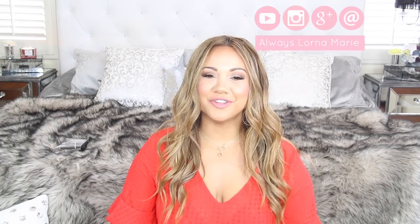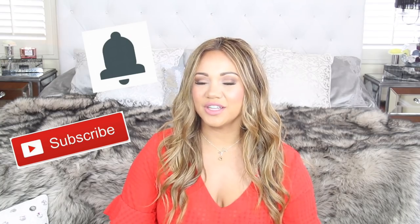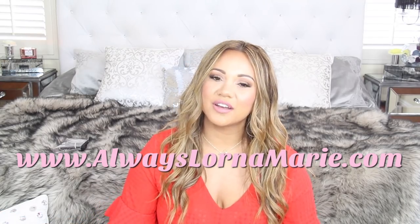Welcome back to my channel! Today I have a favorites video covering makeup, skincare, tech, and some random things I've been loving. If you like these kinds of videos, give me a thumbs up and subscribe — hit that bell notification so you're notified when I post. I just launched my new website with all my latest videos and favorite products, linked in the description below.